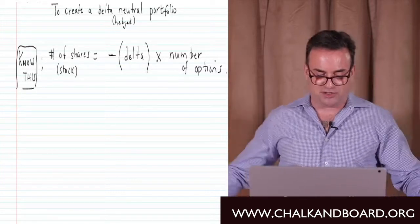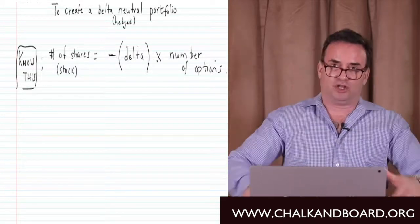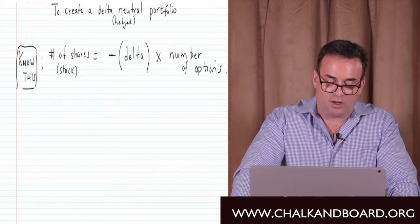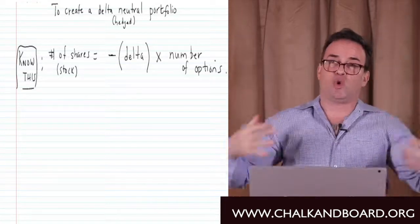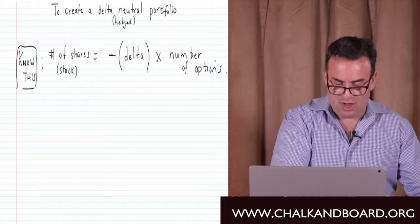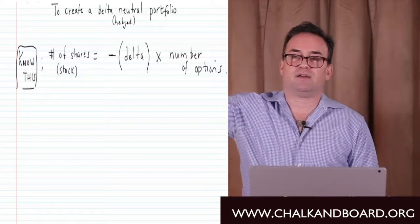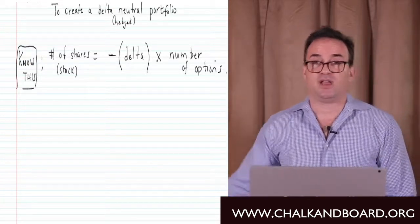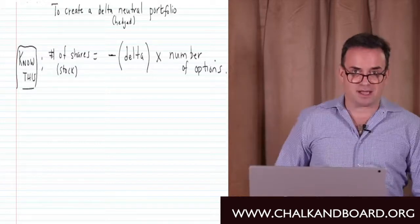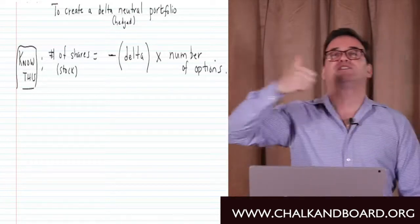If the dealer shorted 6,000 shares, they'd be completely hedged — the short position produces a gain of $6,000 for a $1 decrease in the stock price, offsetting the $6,000 loss on the written put. The writer of the put expected the stock price to go up. If it goes down, they lose money, so they want to short the stock so the gain offsets the put loss.